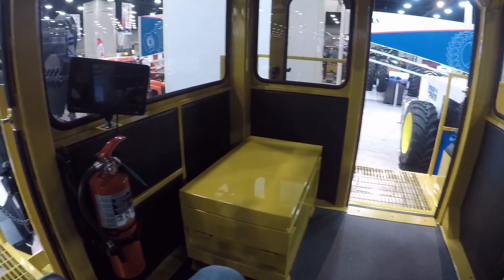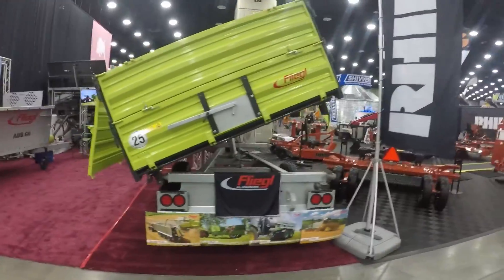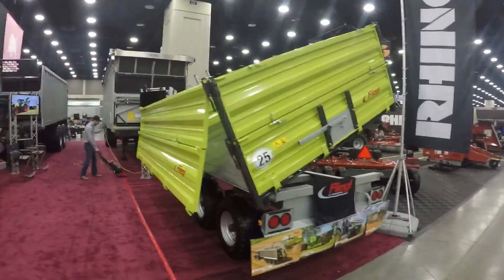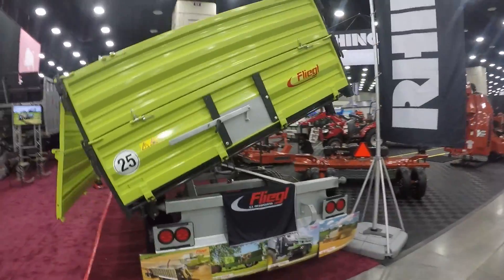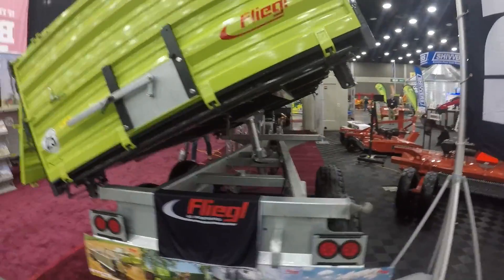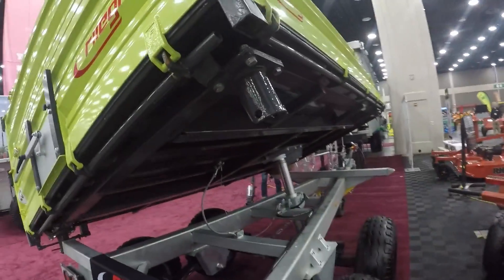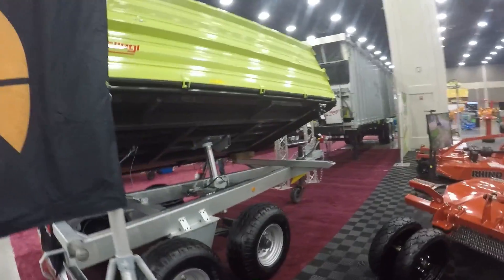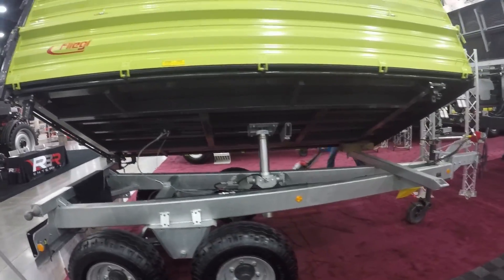The cab has a nice knack box built in which can double as a seat. Does anybody else recognize this from Farm Simulator? The side dump and rear dump Fleagle — that's awesome, just like in Farm Simulator.